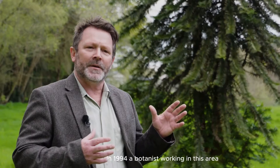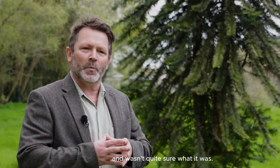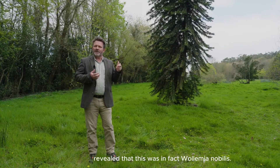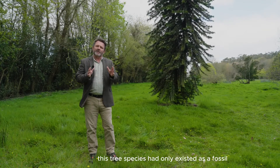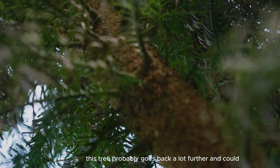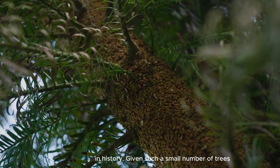In 1994, a botanist working in this area came across a very unusual tree and wasn't quite sure what it was. Research quickly revealed that this was in fact Wollemia nobilis. At that point, this tree species had only existed as a fossil dating back to about 40 million years, but like many of these ancient fossils, this tree probably goes back a lot further and could in fact be stretching back to about 200 million years in history.